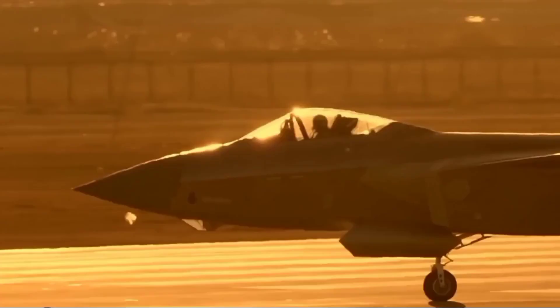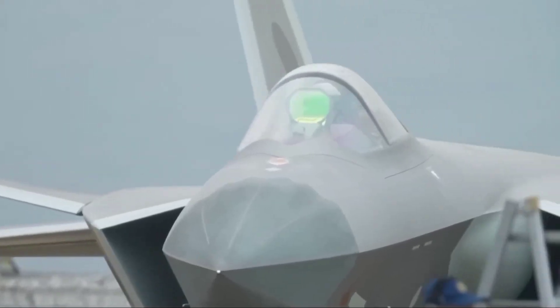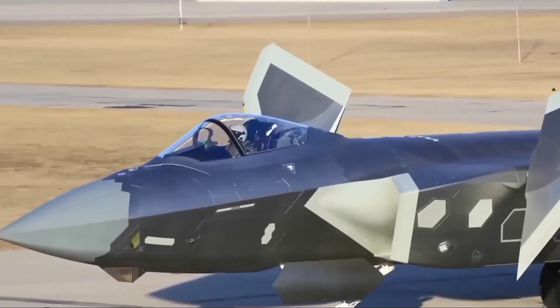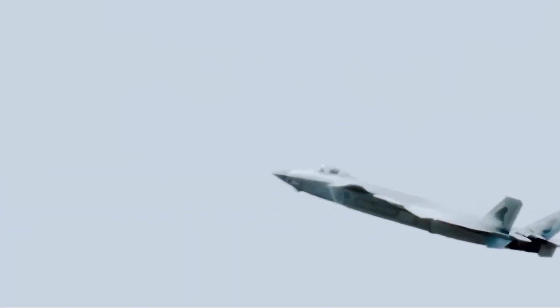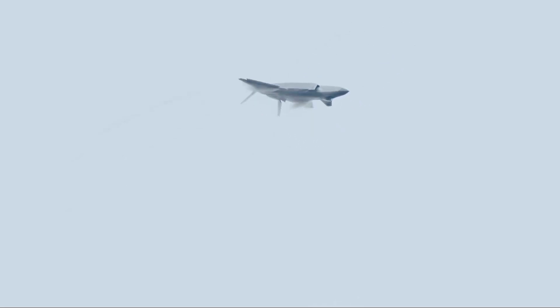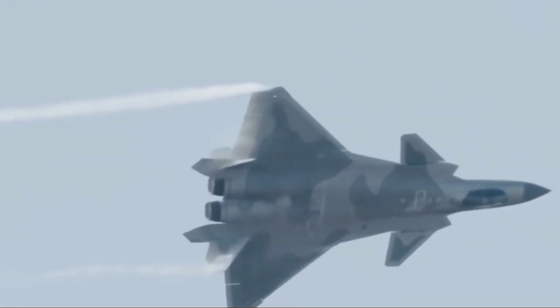In this video, we'll explore the historical background, design, avionics, performance, armament, and operational roles of these jets. By the end, you'll have a comprehensive understanding of their capabilities and differences, helping you appreciate their roles in modern air combat.